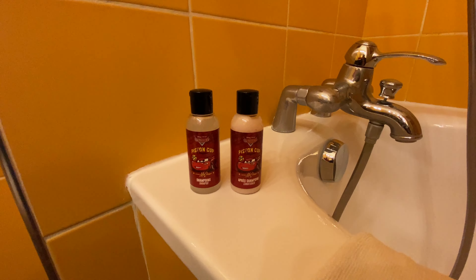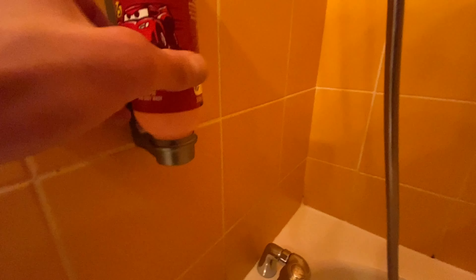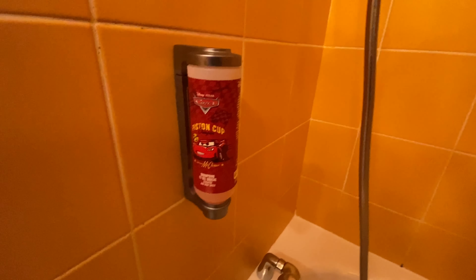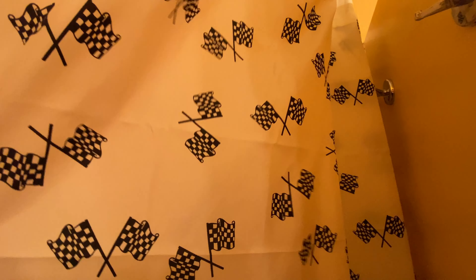They both have Lightning McQueen on the front. And we have shampoo and body wash here — I think that comes from underneath here. Yeah, when you squeeze it like that, that's how the thing works.